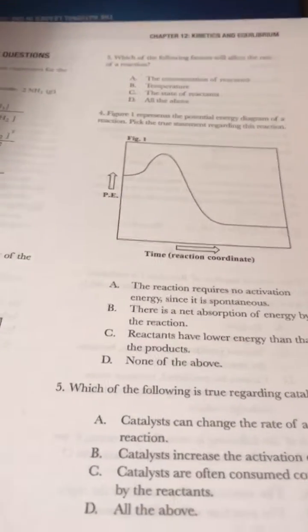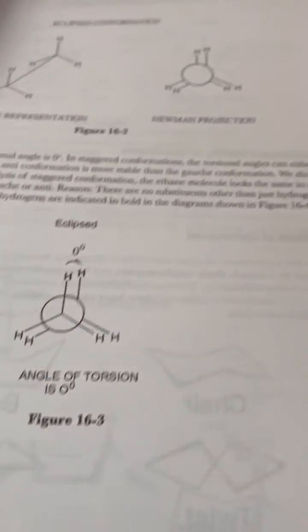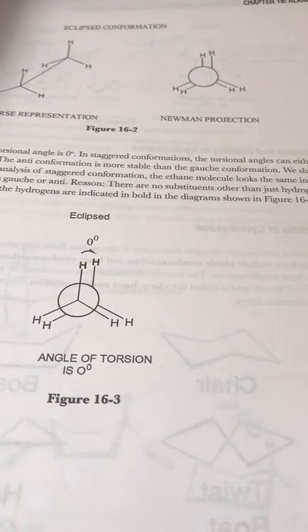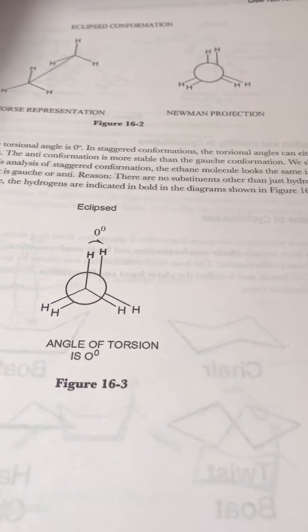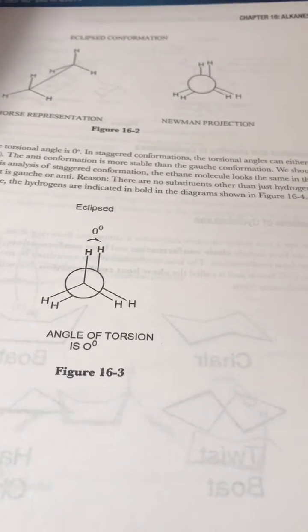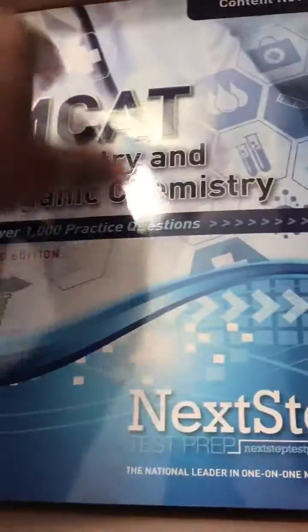Look at that — genetics, angles of torsion. I remember the chairs and moving those models, moving the electrons into different configurations and all of that good stuff — a Newman projection. This is taking me down nostalgia lane as a fourth-year med student; it's been a very long time since I've seen some of this chemistry.